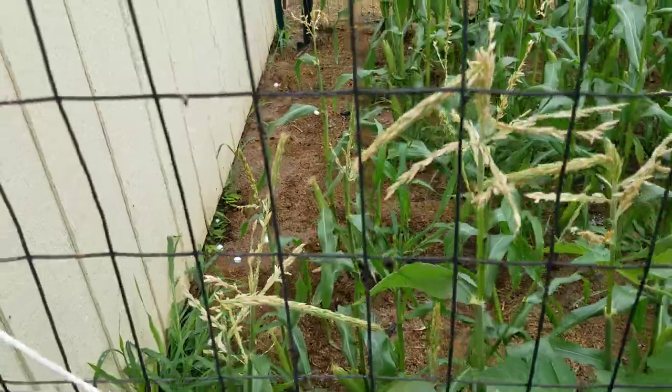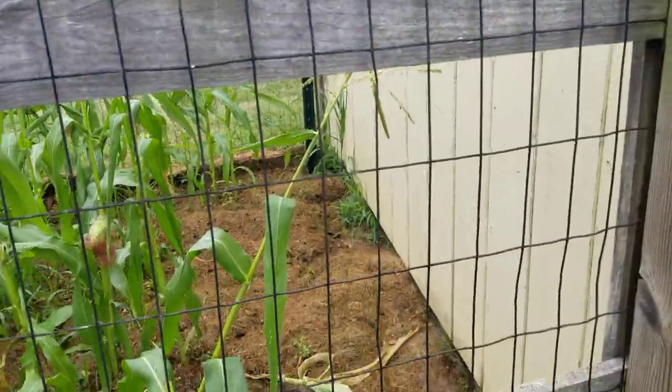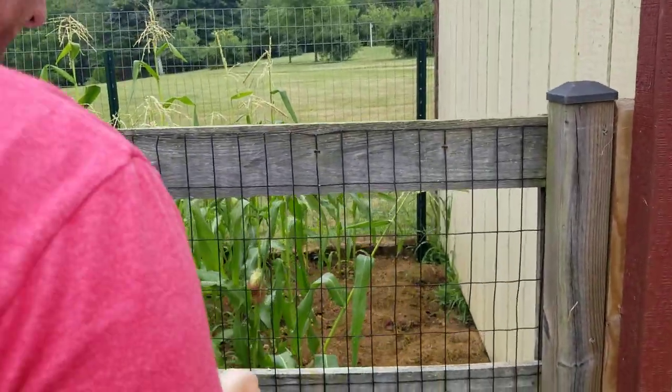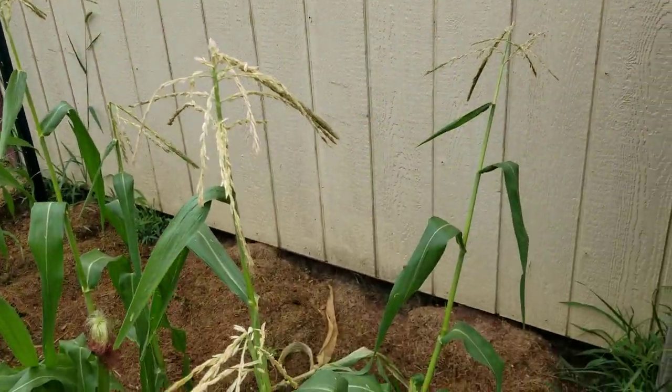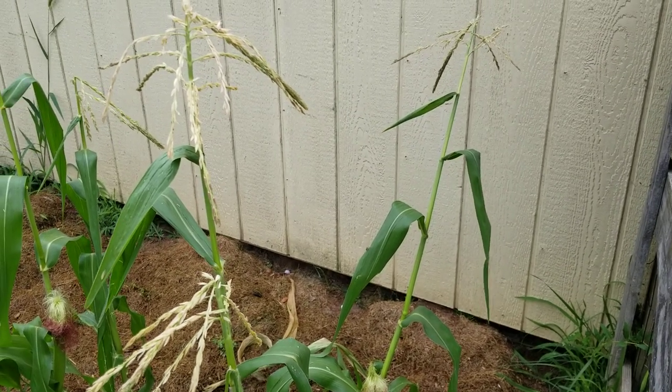That's good for the time being on this side. We'll do basically the same thing over on this side — just grab a few and chuck them in, try to get them somewhat close to the edge of the shed, or maybe a little bit even underneath if I can.